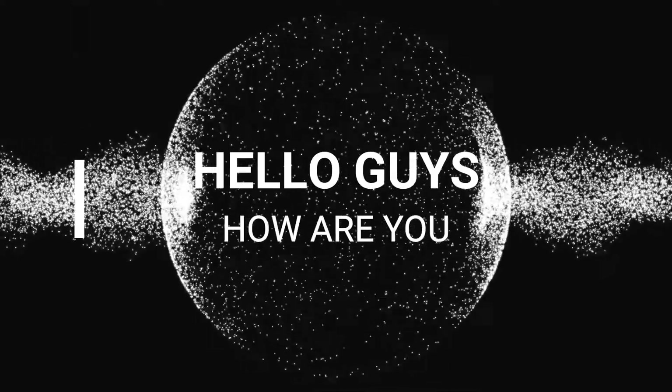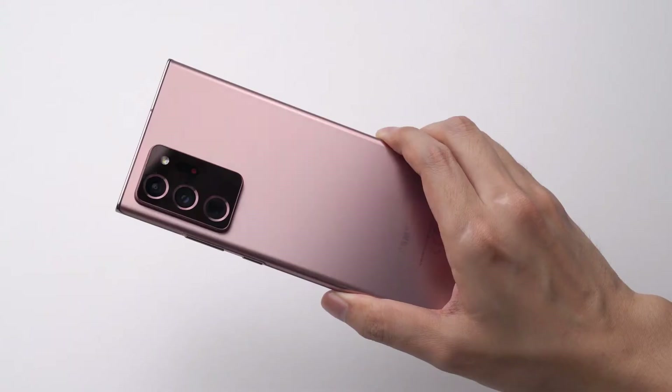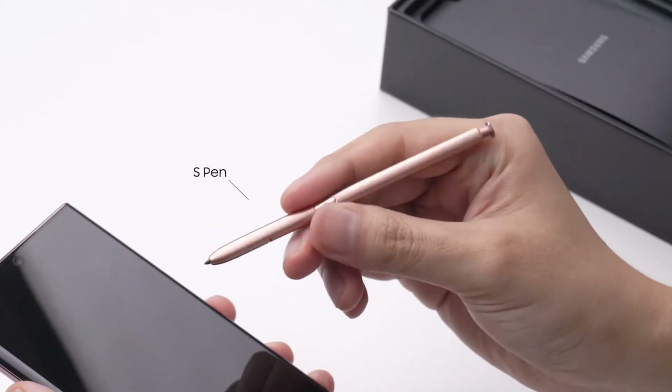Hello guys, how are you? How do you tell the difference between a flagship phone, mid-range phone, and a budget phone? We'll cover that by looking at their looks, specs, and features.